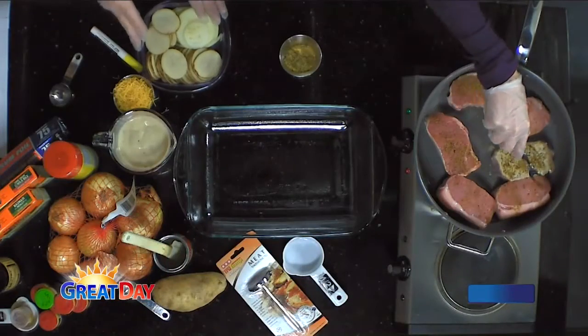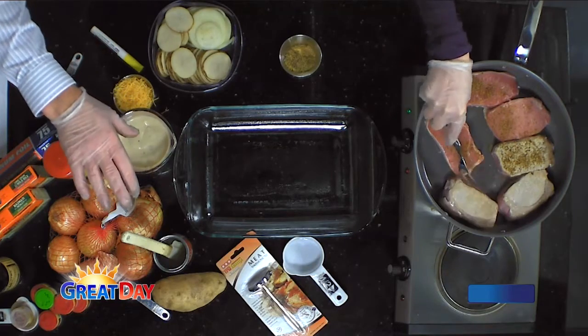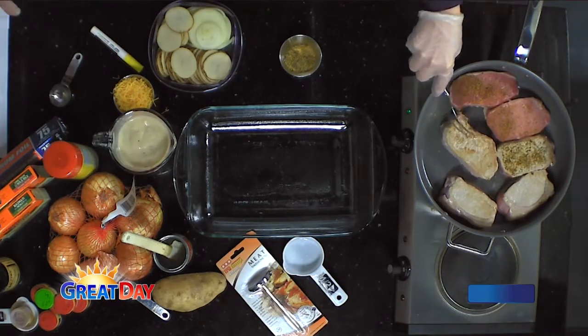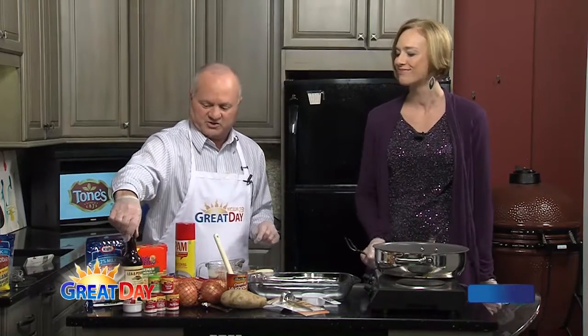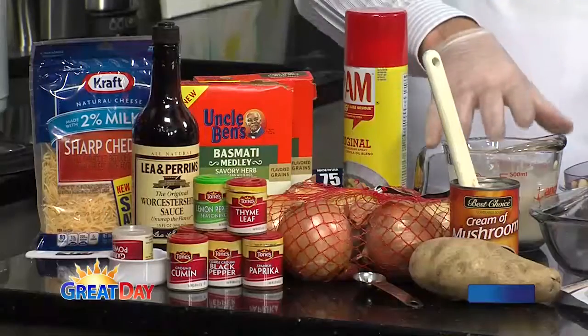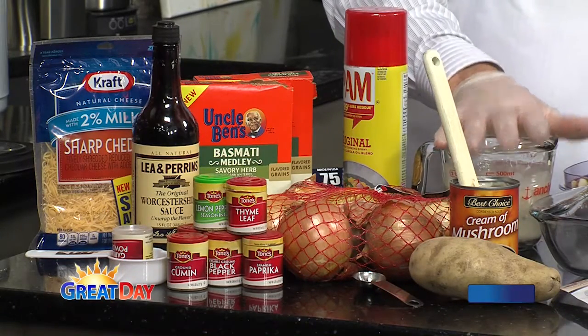All you're going to do is brown these — go ahead and flip those over. As you're flipping, here are the other things you'll combine: a can of cream of mushroom soup, a little bit of milk — maybe about a half a cup — and then a little bit of Worcestershire sauce. That all goes into the cream of mushroom sauce mixture.